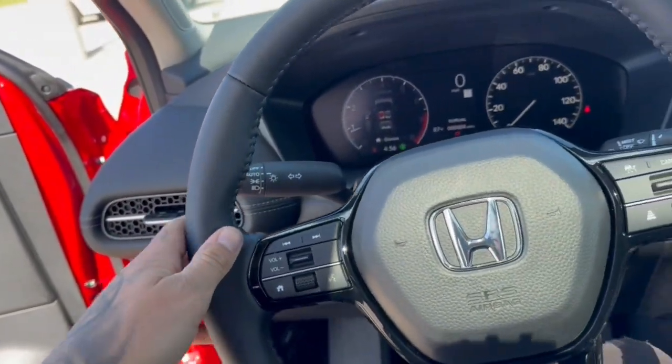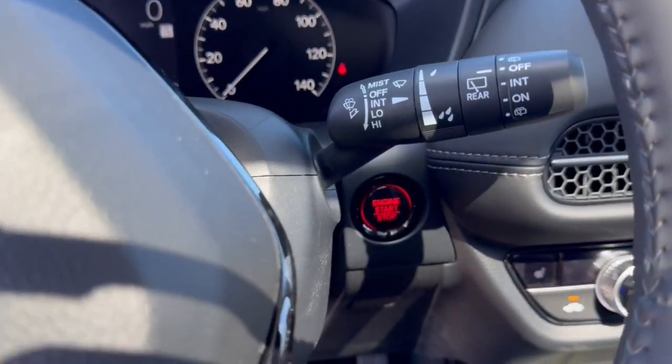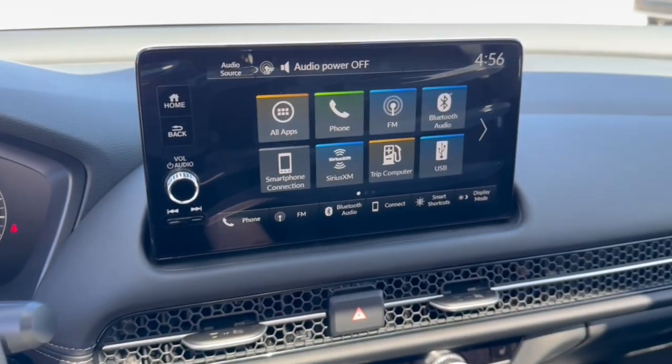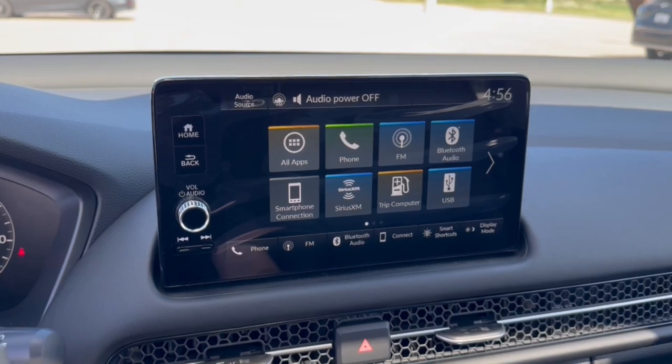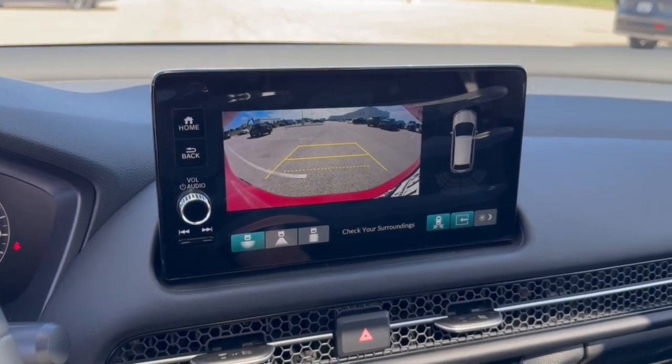Apple CarPlay and/or Android Auto. Moonroof. Keyless Entry. Lane Keeping Assist. Heated Mirrors. Adaptive Cruise Control. Backup Camera. Satellite Radio. Alarm.